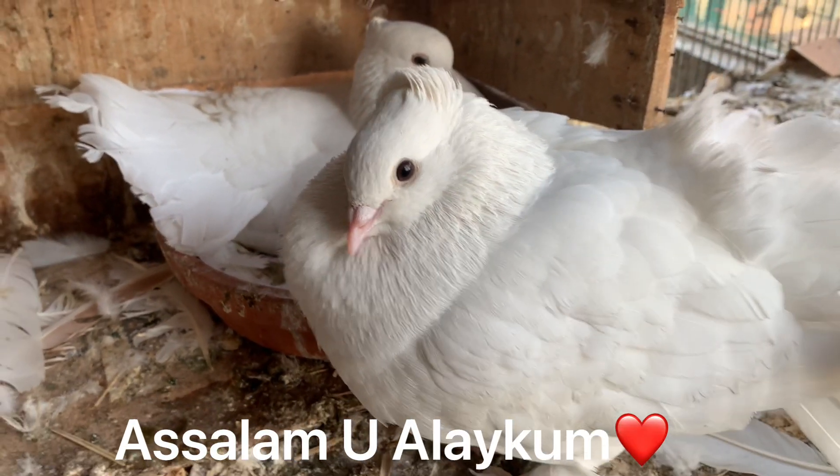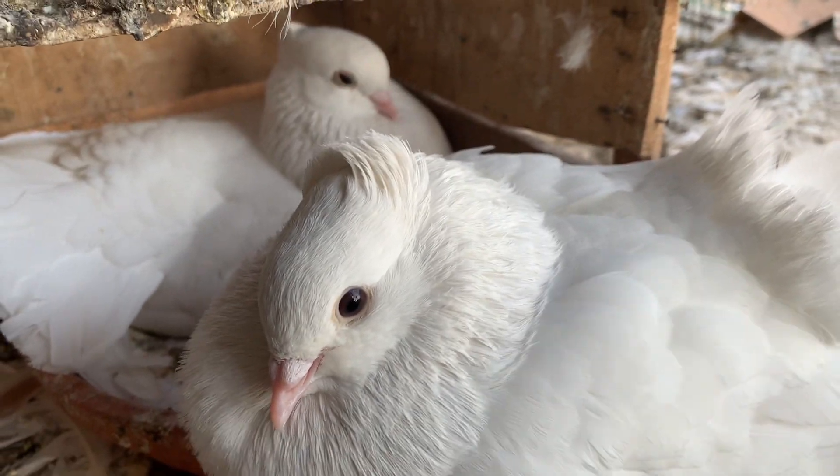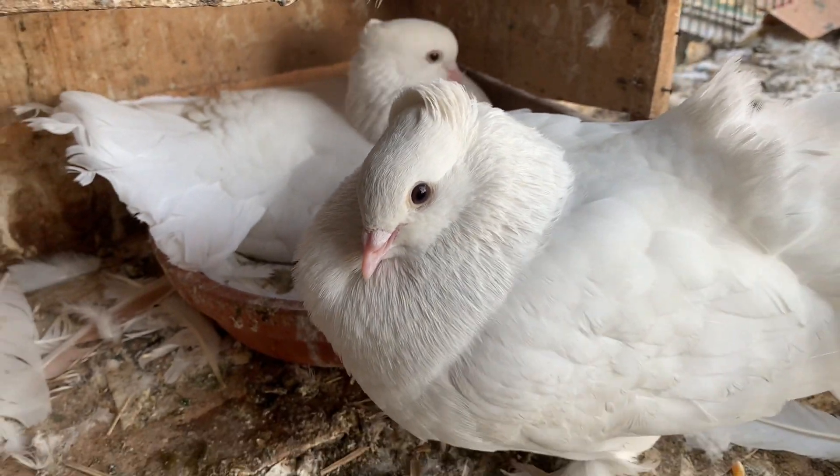Assalamualaikum YouTube family, my name is Heather and you are watching Heather Pet Vlogs, and we are starting today's video.